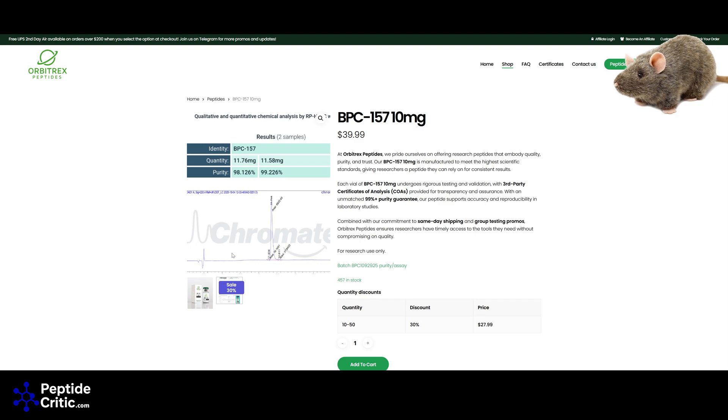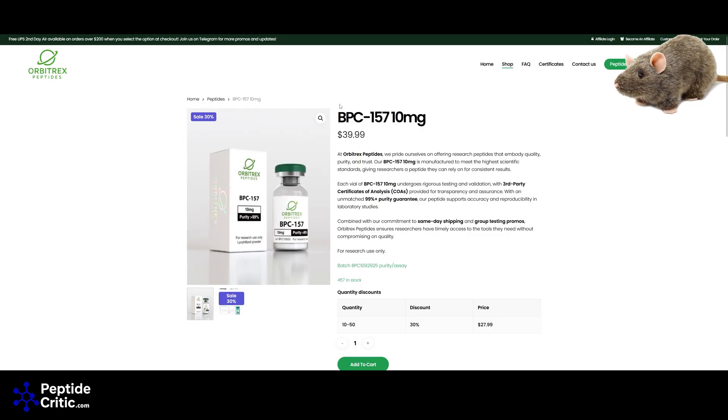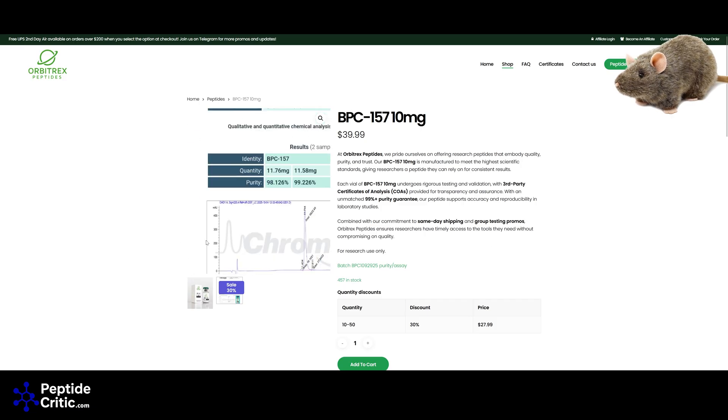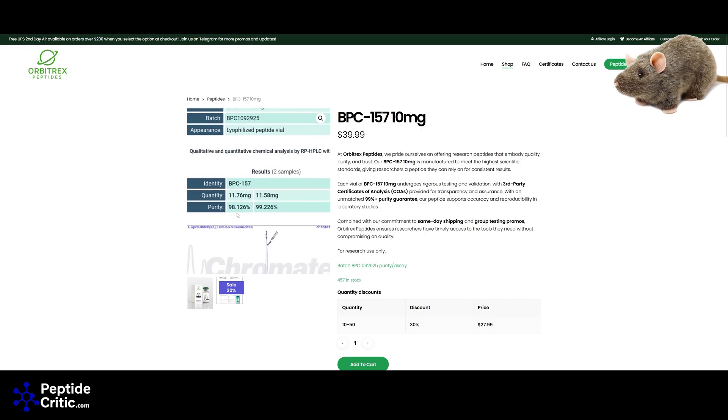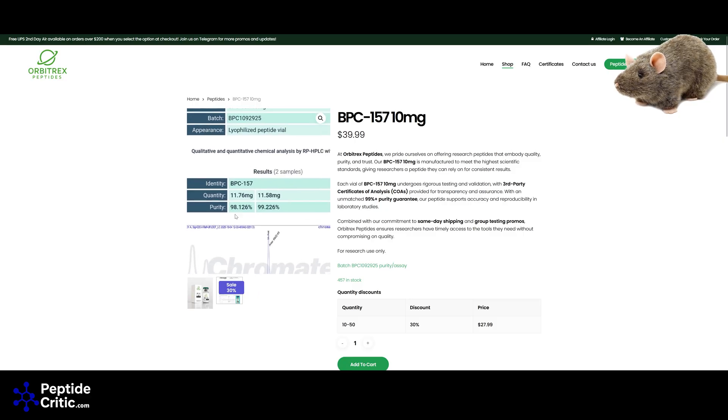Those are things you can Google or just take my word for it. This is what the consumer should look for. None of these vendors are hiding it, but someone on TikTok might use a code to buy Orbitrex BPC-157 and not be aware that it's slightly overfilled or that 98% purity is technically fine — but 99% or higher is all I'll ever touch.